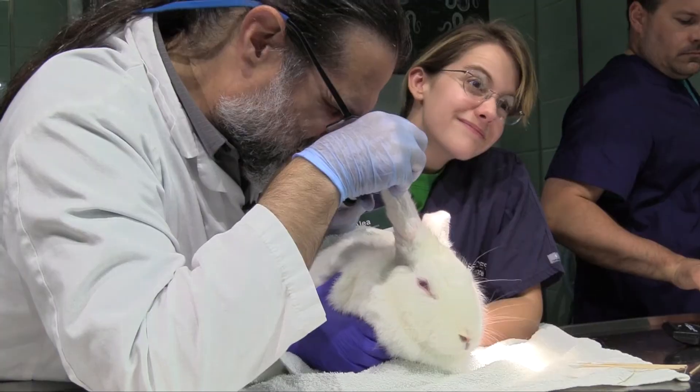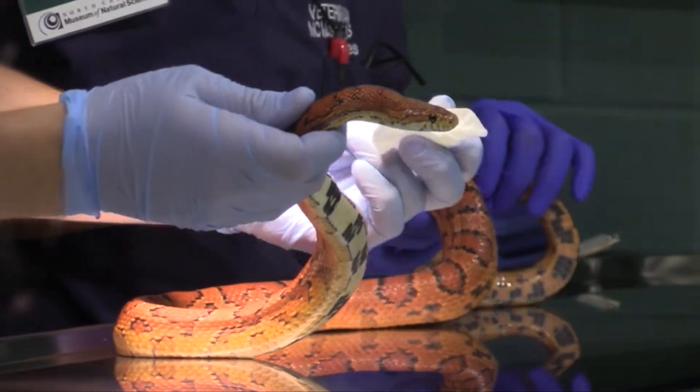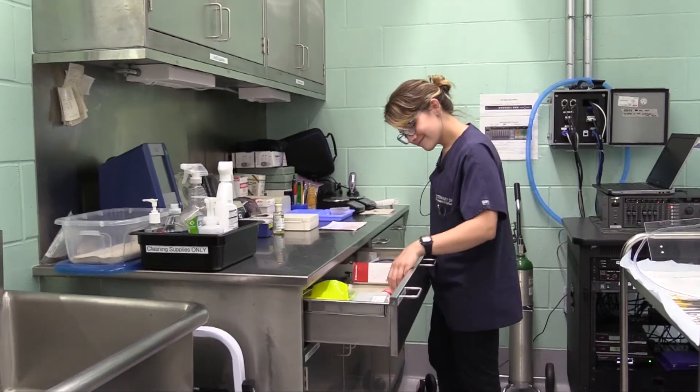The VetPAC internship at the Museum of Natural Sciences is one of the most beneficial opportunities I've ever had to add to my pre-vet resume. The fact that you get hands-on experience with animal education as well as husbandry and veterinary experience is an experience like you won't get anywhere else.